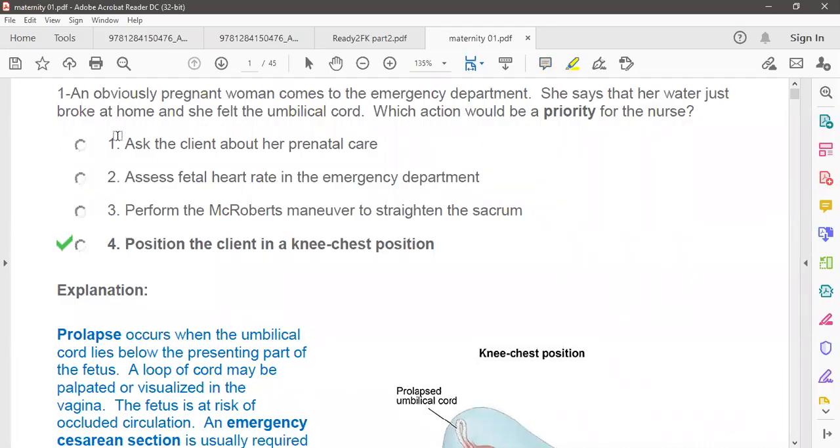The question here: a pregnant woman came to the emergency department and complained that her water just broke at home and she can feel the umbilical cord. In that clinical situation as an RN, what would you do? What are the most important priorities? There are four options — we have to find out what is most important or what to do first.